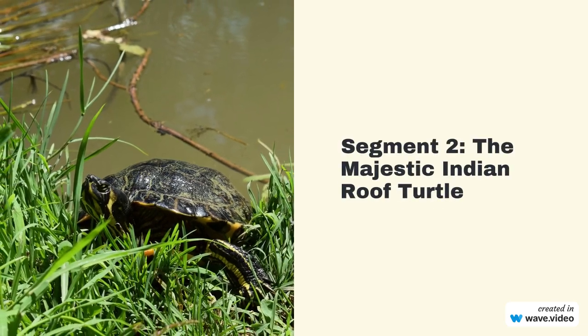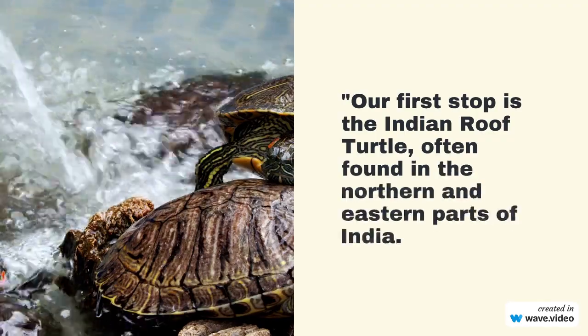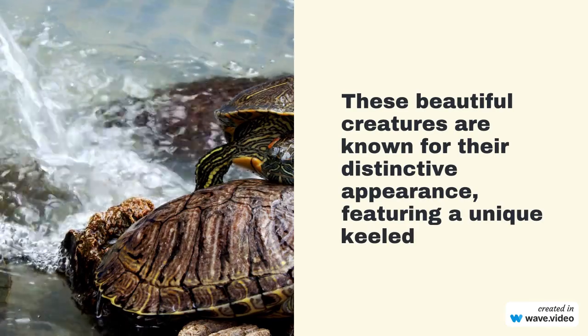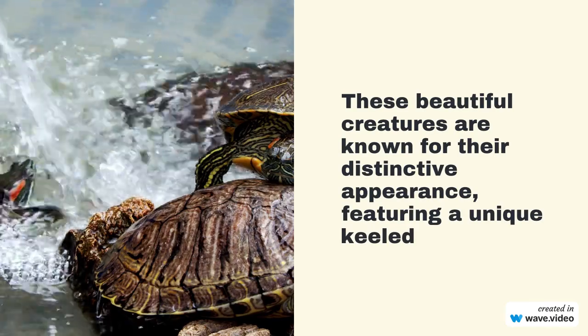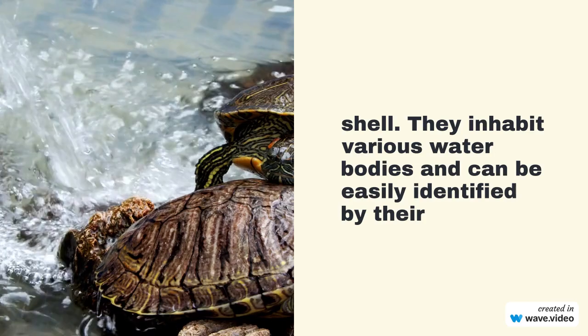Our first stop is the Indian Roof Turtle, often found in the northern and eastern parts of India. These beautiful creatures are known for their distinctive appearance, featuring a unique keeled shell. They inhabit various water bodies and can be easily identified by their markings.